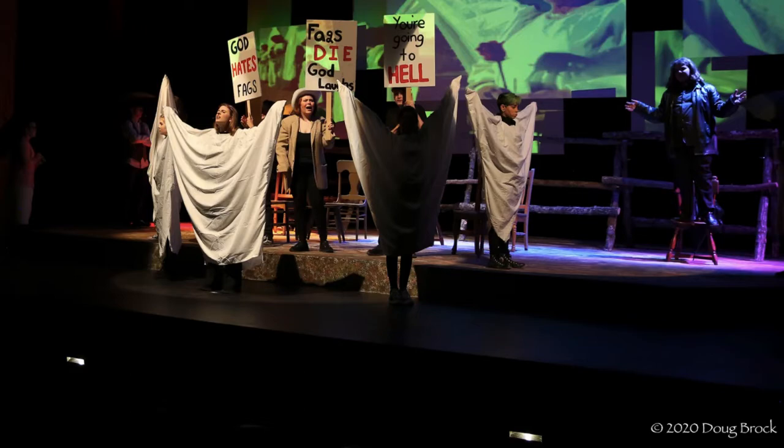I got to design angel wings and make my own pattern to fit each actor specifically. There were many restrictions during the show, including that no one was allowed to share any costumes because of COVID.